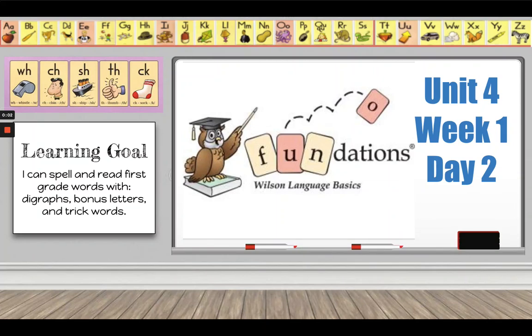Hi, first grade. This lesson is for Foundations, Unit 4, Week 1, Day 2. Our learning goal today is: I can spell and read first grade words with digraphs, bonus letters, and trick words.